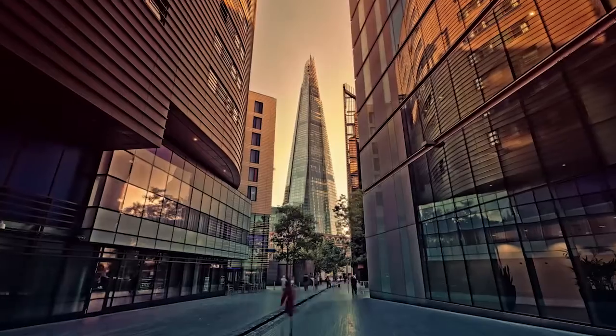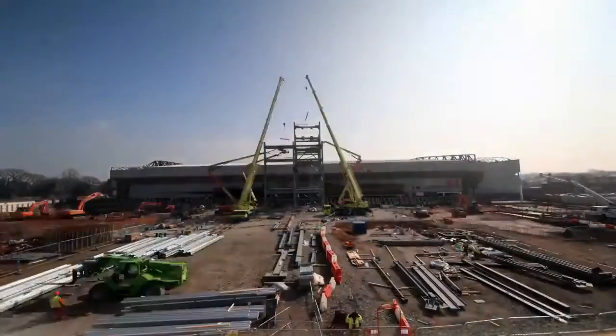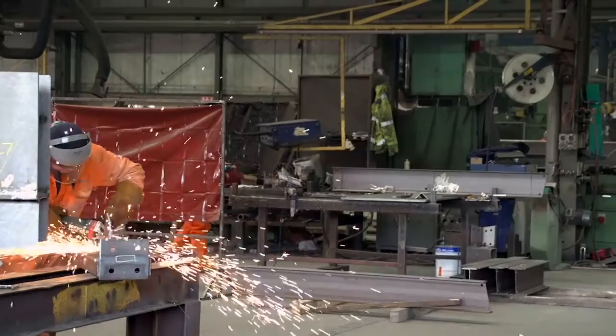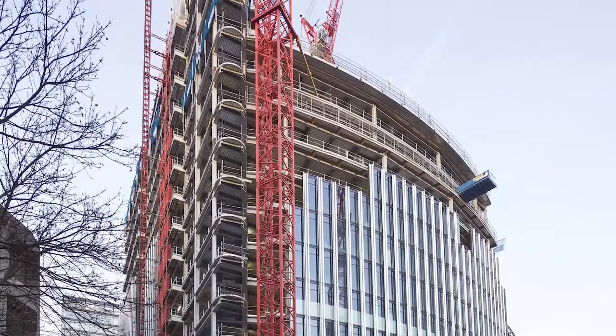There are many projects that Seven Fields have been part of — in particular the Shard, the Olympics, Anfield Football Stadium, this project that we've just more or less completed, various distribution centres, various high-rise towers in London, Heron Tower, and Broadgate.